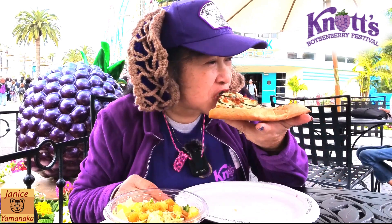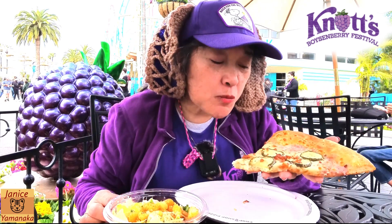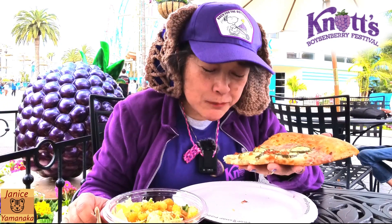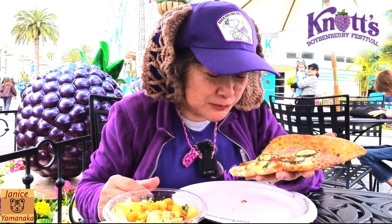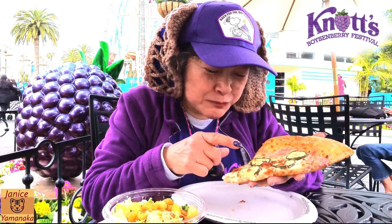I did get pickles. If you don't like pickles you're probably not gonna like this pizza. I guess you could take them all off and then it's basically just the Boysenberry Cheese Pizza with bacon.